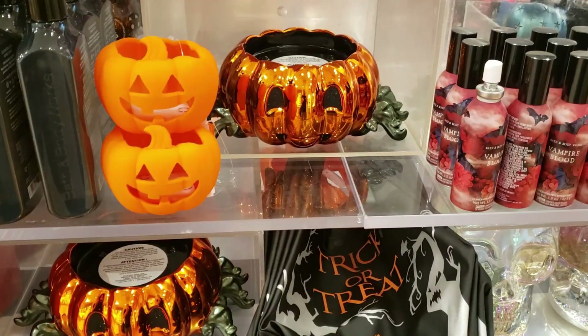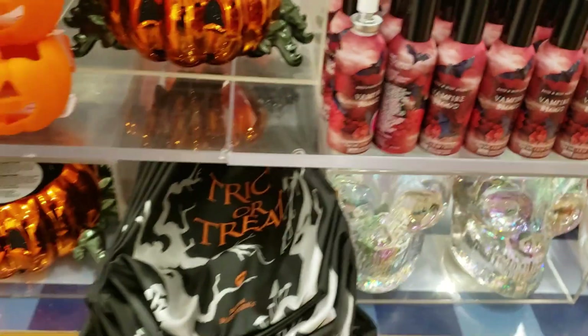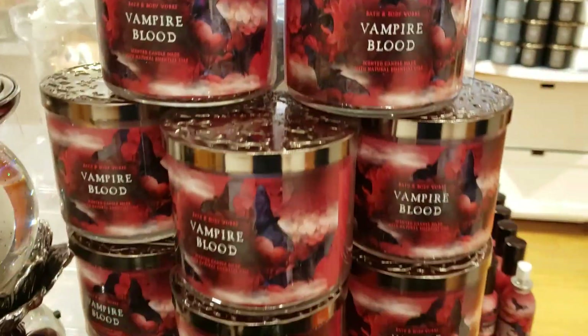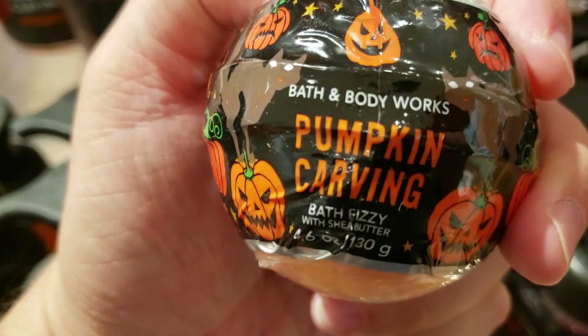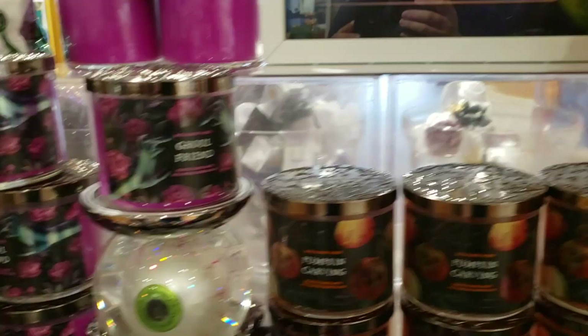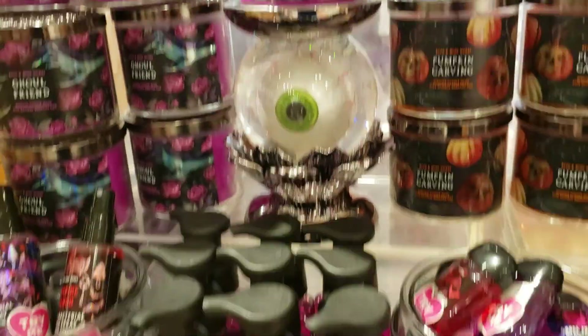Then we have some candles, a three-wick candle holder, and some vampire blood room spray at $8.50. We've got the witch's hand soap holder for $24.95, and some more candles. We have the pumpkin carving bath fizzy and the ghoul friend bath fizzy — the pumpkin carving is actually sweet cinnamon pumpkin and those run at $9.95. We have the spider pumpkin three-wick holder at $39.95, and the giant eye water globe is $69.95.